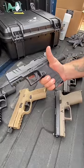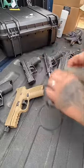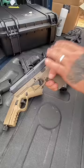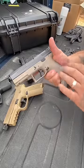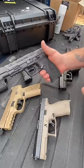Walther PDP — optic ready, awesome gun, amazing trigger, and look at the texturing on this gun. CZ P7C — you can get these optics ready as well, night sights straight from the factory, orange bright dot, amazing trigger on this gun.